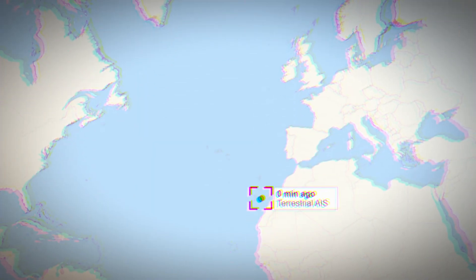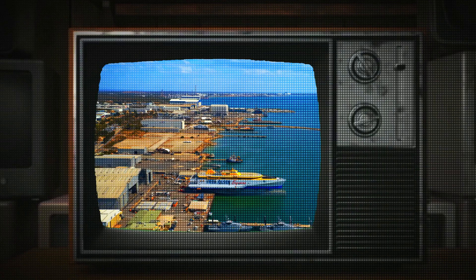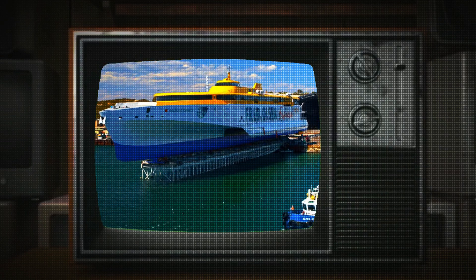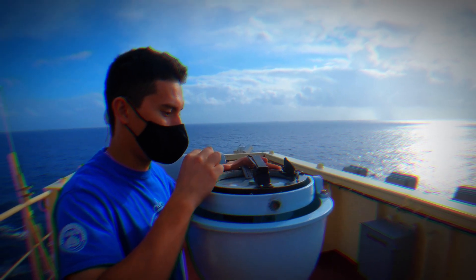We'll be dropping the live location link of the Bajamar Express right in the comments section. While you're at it, hit that like button or share your thoughts with us — your feedback is our compass, helping us navigate what content sails your boat.